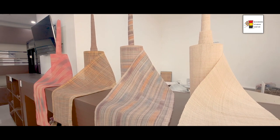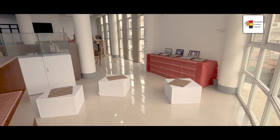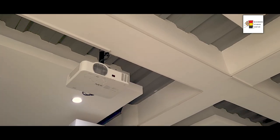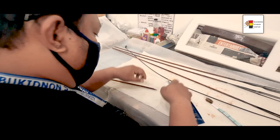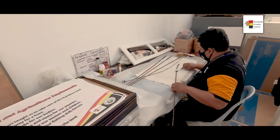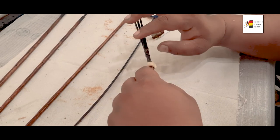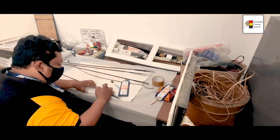This museum is equipped with a mini lecture space where a built-in projector is provided. The Burkidnan Studies Center museum also has a restoration area for damaged artifacts, and regular checking of damaged artifacts is one of the activities of the museum staff.